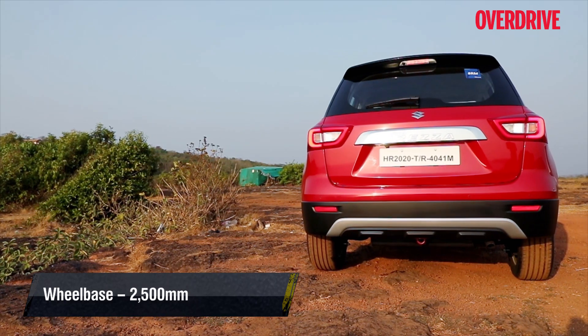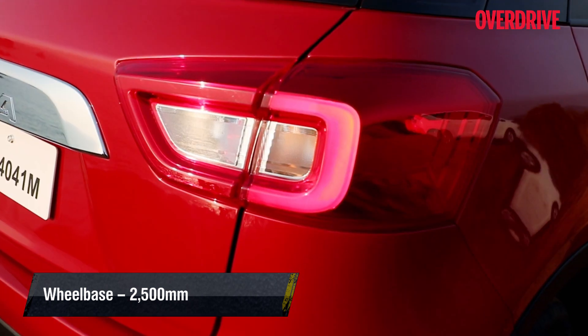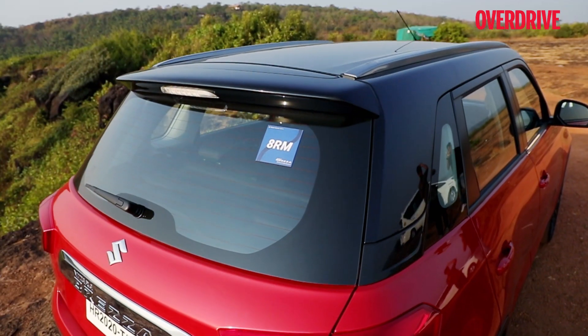Re-profiled bumpers, skid plates, and new 16-inch wheels with machined faces complete the front-end changes. You're likely to think the most modern end of the Brezza is in fact its rear, with striking LED daylights pulling more than their weight, though a couple of new colors and contrast roof options add to the appeal as well.